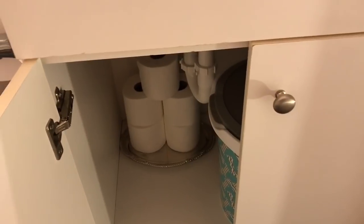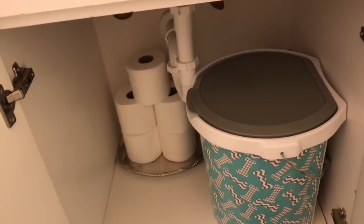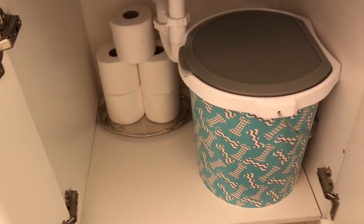Here I just keep some toilet paper and some of my dog's things. I purchased this bucket from Home Goods — it holds towels, shampoo and conditioner, and pet wipes.